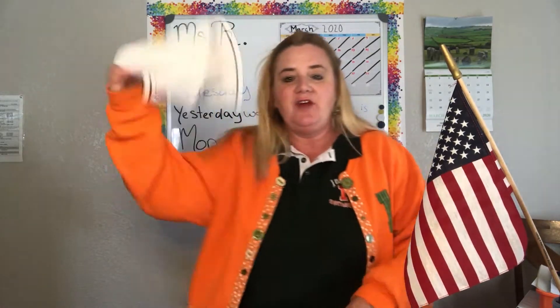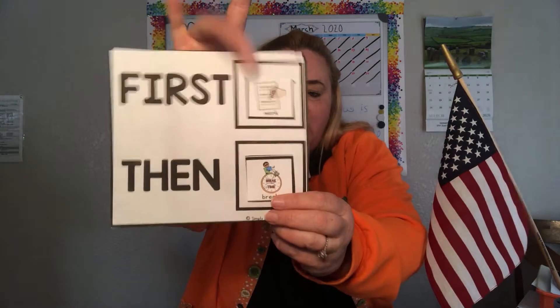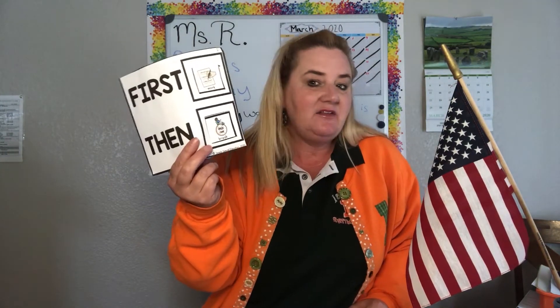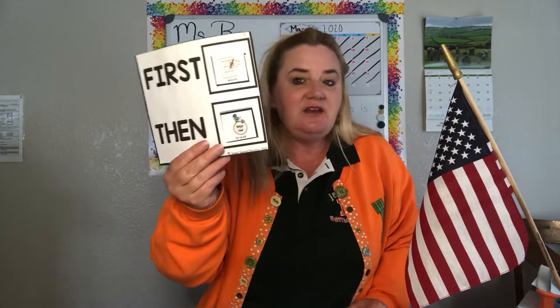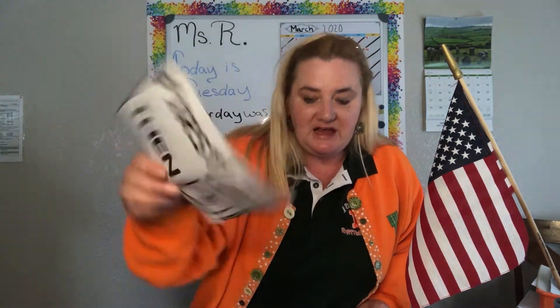First we're going to discuss our first-then board once again. First work, then break. Parents can go ahead and download this at redheadsped.com — it is free, it has the text right along with it, and the kids are used to using it in class.